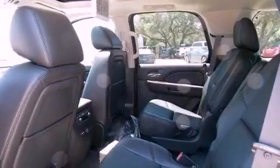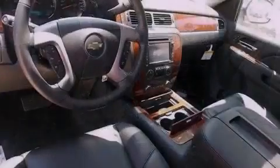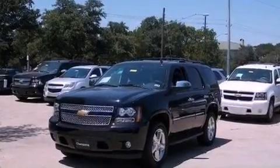Hill start assist, 10 perfectly positioned speakers, XM satellite radio, and the cooled seats create a 360-degree air-conditioned environment, keeping everyone comfortable the whole trip.